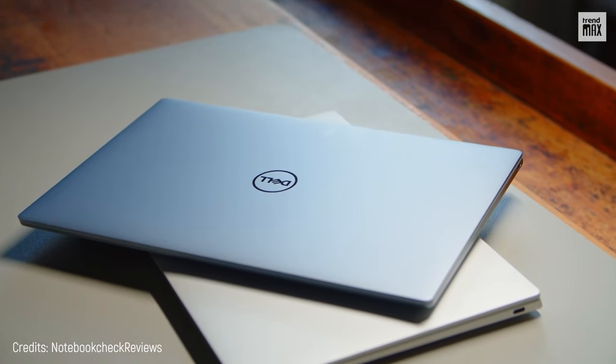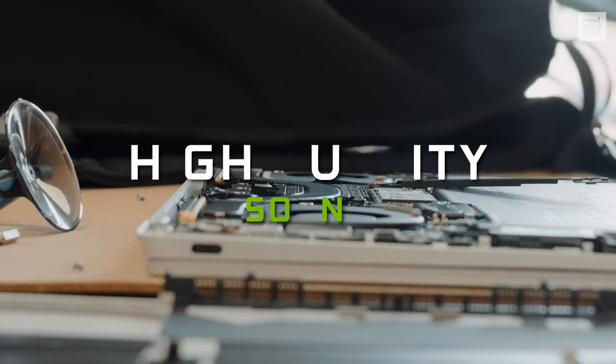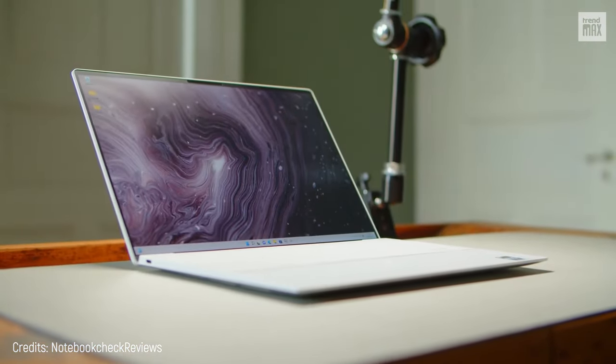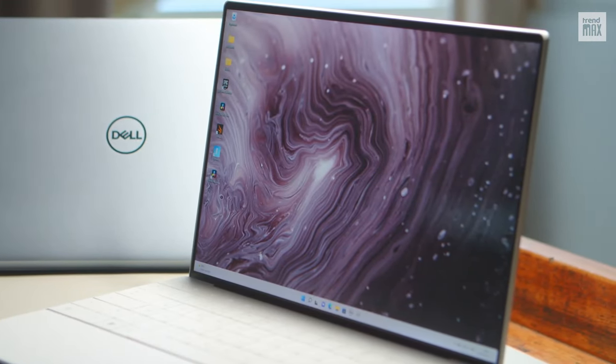There are some extra details that might interest you, like its comfortable and easy-to-use keyboard and its speakers, which offer powerful high-quality sound. However, it costs $1,950, and maybe not everyone can afford it.